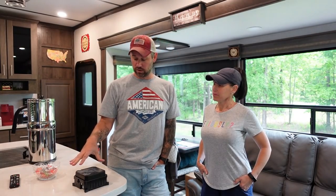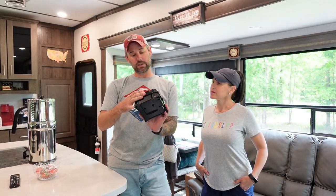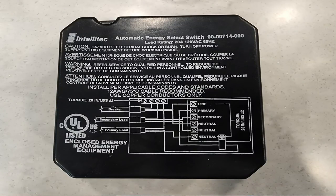We noticed the fireplace was popping off in conjunction with the clicking noises. I called Alliance and spoke with them about the fireplace issue and the clicking in the island. They knew what it was — they said go check your breaker. It turns out the fireplace is on the same breaker I replaced. And in the bottom of the island there's a little black box — an automatic energy select switch.